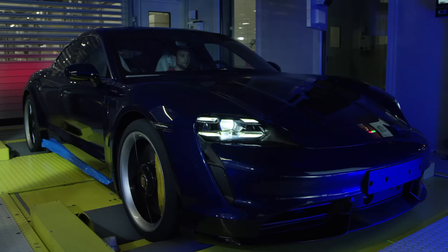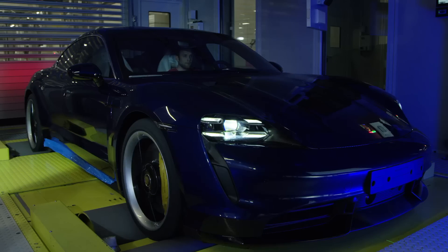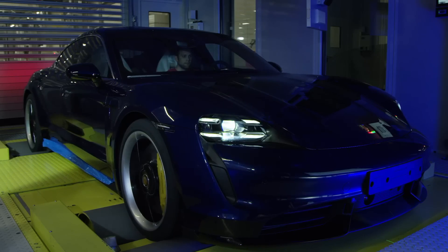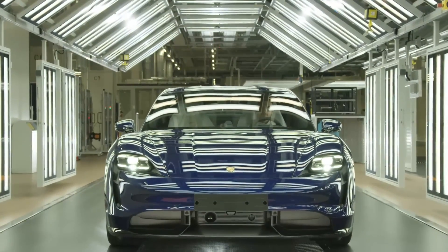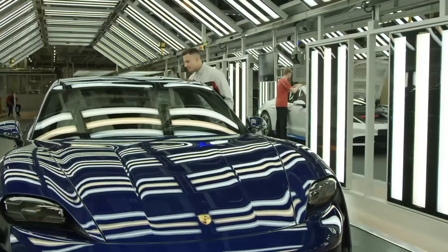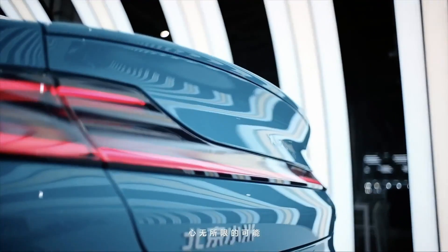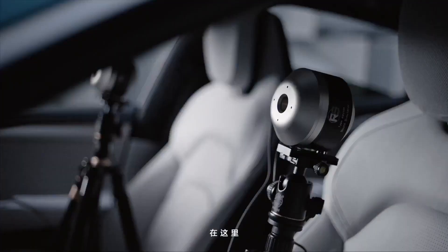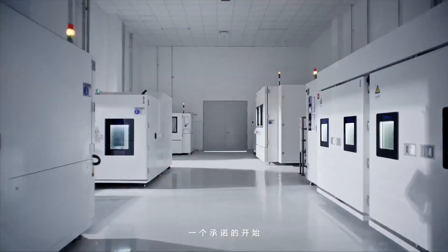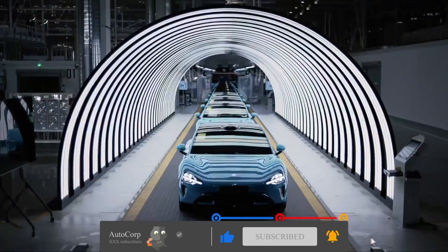The Xiaomi EV factory utilizes 94 AMR robots for transportation of parts, whereas the Porsche Taycan employs AGVs for similar purposes. The Xiaomi factory highlights the use of LiDAR for robot navigation, while specific navigation methods for AGVs in the Porsche factory are not mentioned. Overall, both factories demonstrate a commitment to innovation and automation, albeit with differences in focus based on the specific requirements of their respective vehicles.